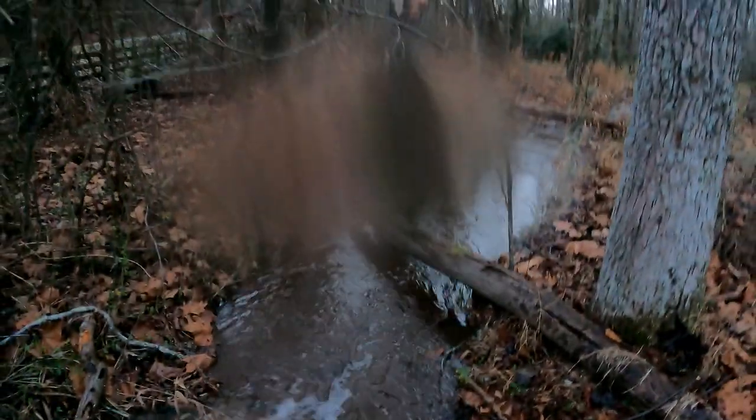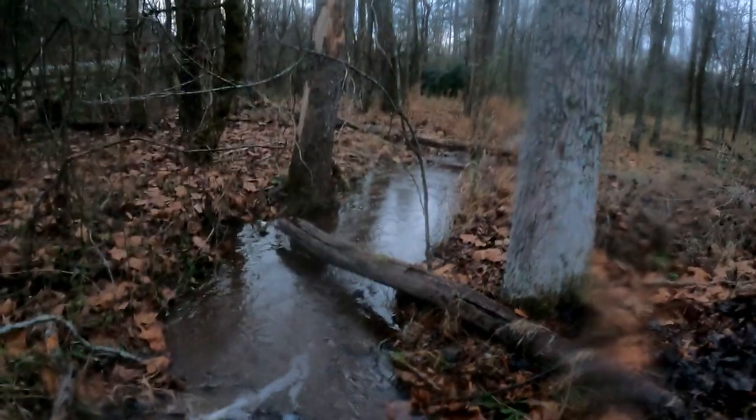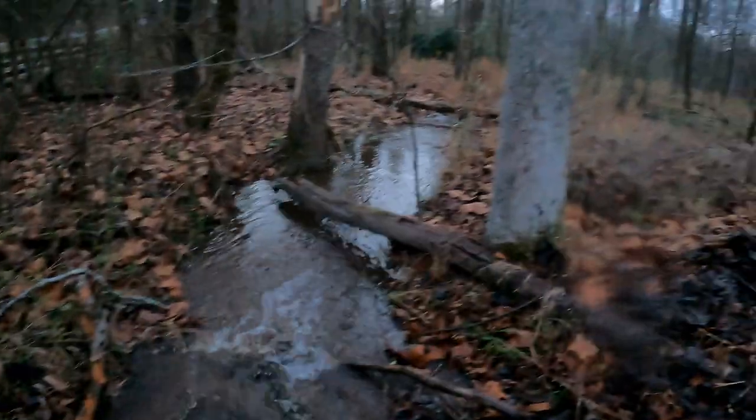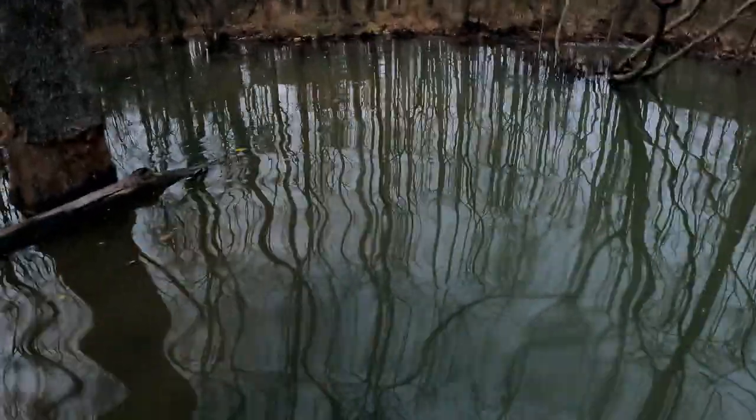Even that little bit there — you can see it's probably tripled in size. We'll have to come back out a few more times and clean this out, but like I said, these little bits of improvement are significant. This is a big pool that typically doesn't have as much water as there's been.